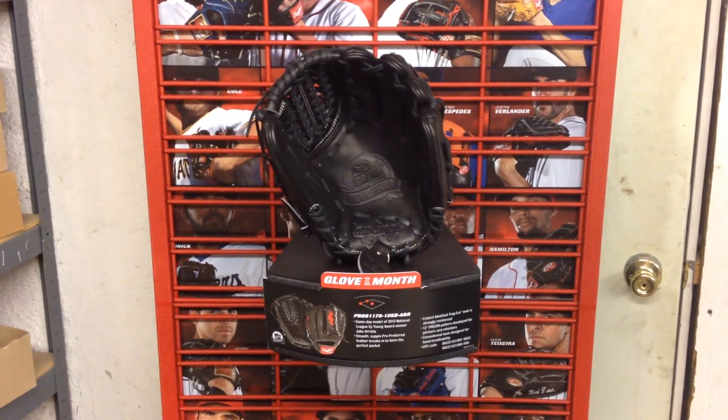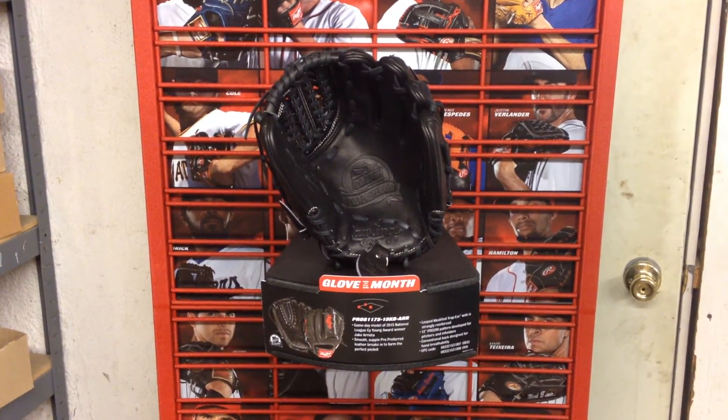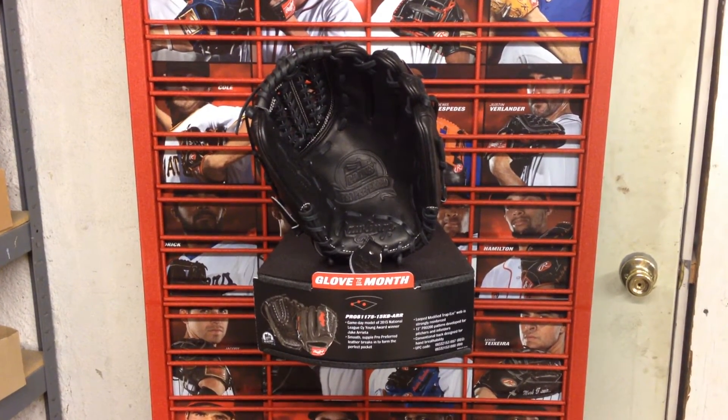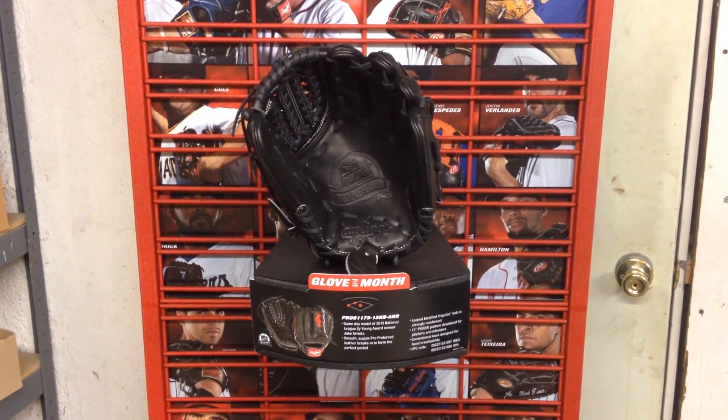A real nice looking glove here — black with a little red on the back side, we'll show you after a little bit. And it's a pitcher's glove, so it's a 12-inch size Pro 200 pattern and the web is a loop modified trapeze web.